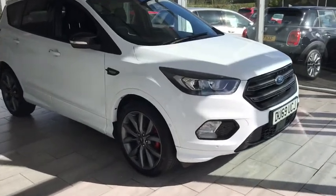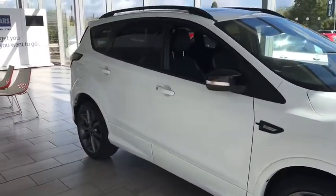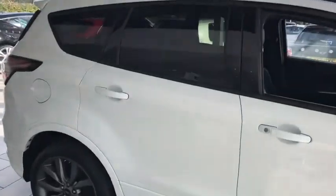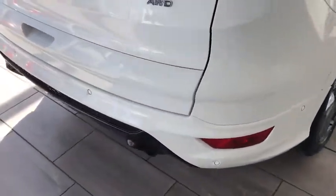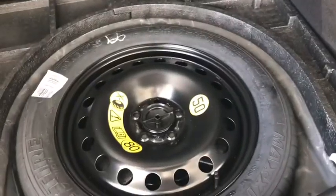It has front parking sensors, and as we go around you can see it looks stunning with privacy glass — it really does make the car stand out. You have the roof rails, the rear parking sensors, and as I'm sure you're aware, the Kuga has great boot space, so all those family trips you'll have no problem.